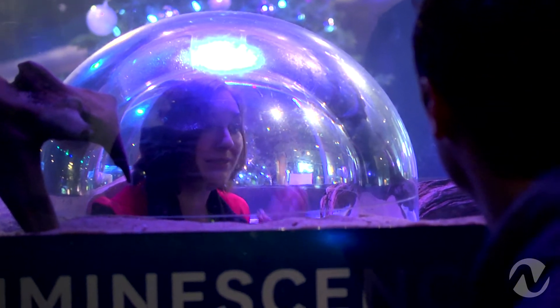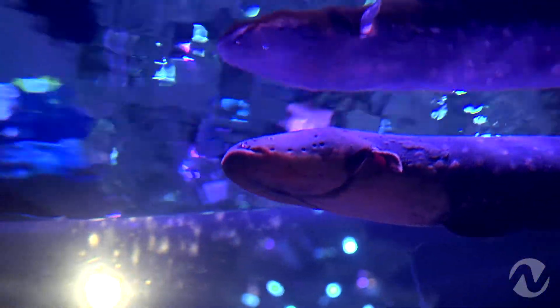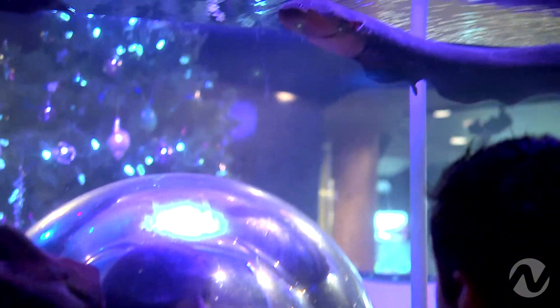A good rule of thumb: for every foot of eel that you've got, you've got about a hundred volts coming at you. So this eel is about three feet long — it's a 300-volt output.